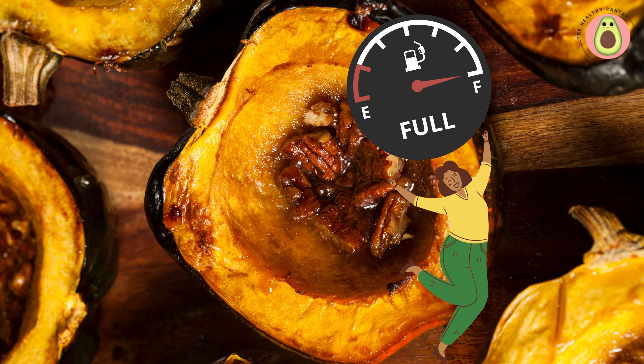Acorn squash has a high water content, contributing to its weight management benefits. Foods with high water content tend to be more filling and can help you feel satisfied with fewer calories. Staying hydrated is important for overall health and can support weight management efforts by promoting proper digestion and reducing cravings.